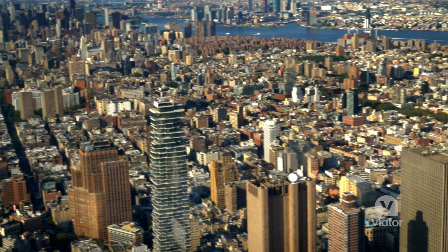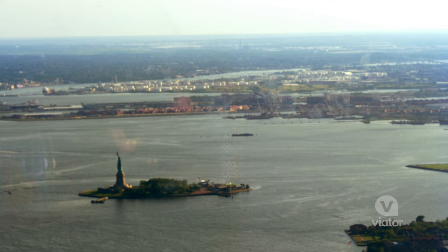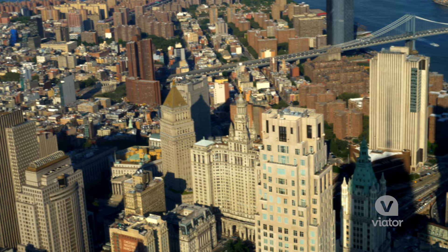On a clear day you can see up to 50 miles and almost see the curvature of the earth. From this height you can see the Brooklyn Bridge, the Statue of Liberty, and pretty much all of Manhattan.